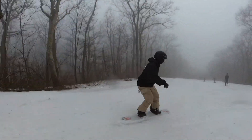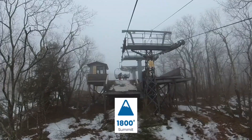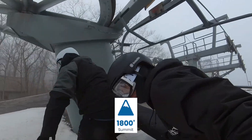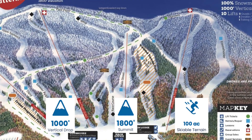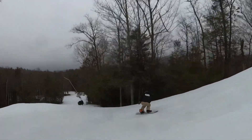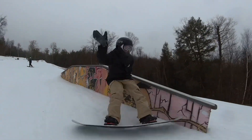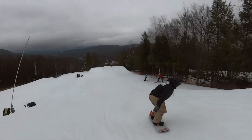Butternut Ski Resort is a medium-sized Massachusetts ski resort on the east coast with an elevation of 1,800 vertical feet, a vertical drop of a thousand feet. It has 100 skiable acres and on average gets 115 inches of snow per season.